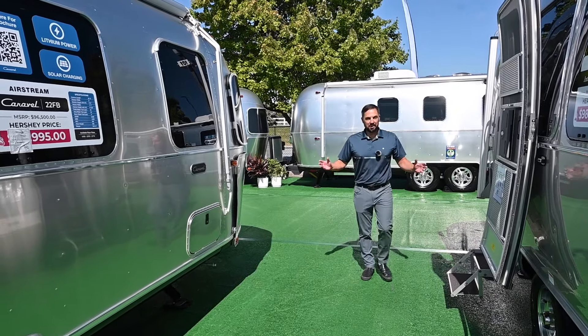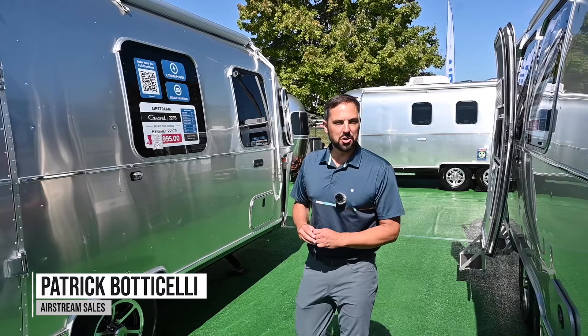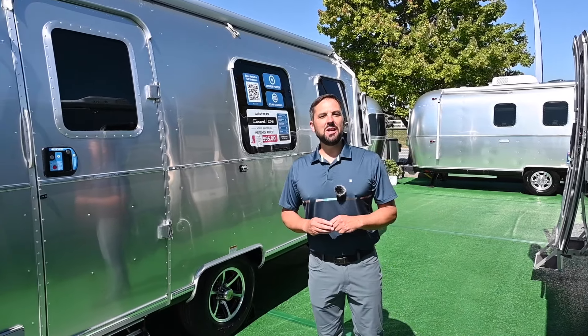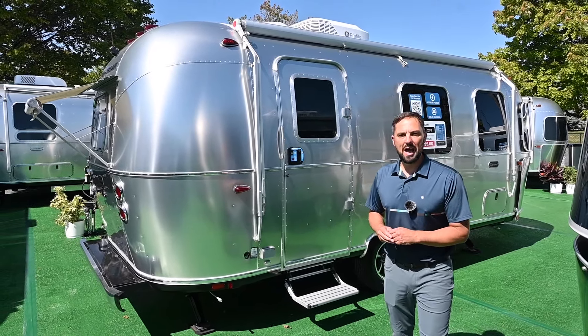Hello and welcome back to Colonial Airstream. My name is Patrick Botticelli and I'm a salesperson at the dealership. Today we're at the Hershey RV show and we're going to show you the new decor of the Caravelle 22FB.